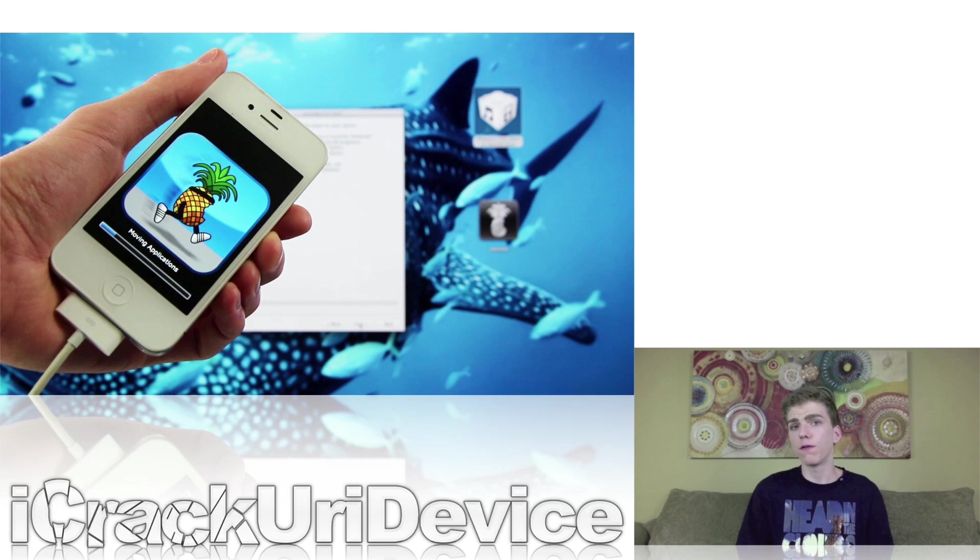New devices like the iPhone 5, iPhone 4S, iPad 2, 3rd generation iPad, 4th generation iPad, iPad mini, and the 5th generation iPod Touch unfortunately cannot jailbreak. The developers are waiting until Apple releases iOS 7 to the public before issuing the next major jailbreak.